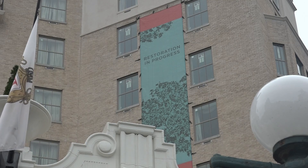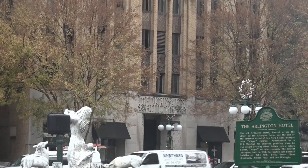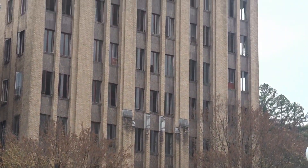The Arlington Hotel is currently being restored, and the Park Hotel is going to be renovated soon. The Medical Arts Building right across the street from the Arlington will eventually become a hotel too. You're right across the street from Hot Springs National Park.